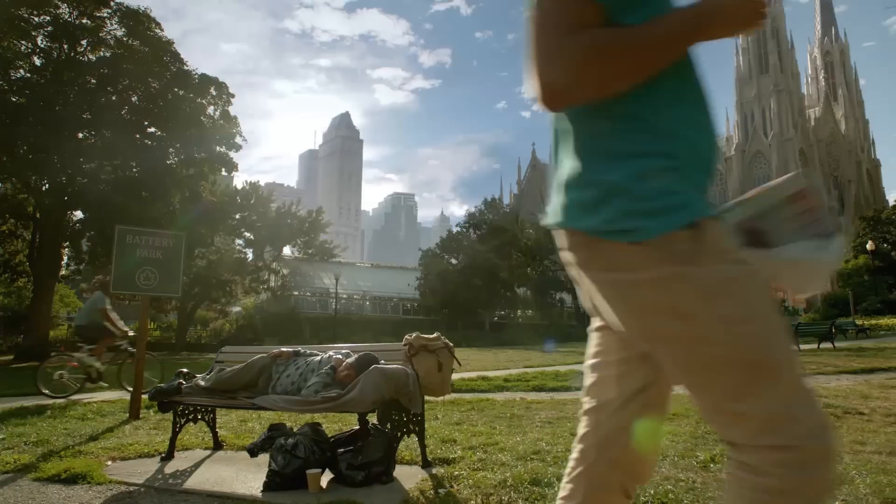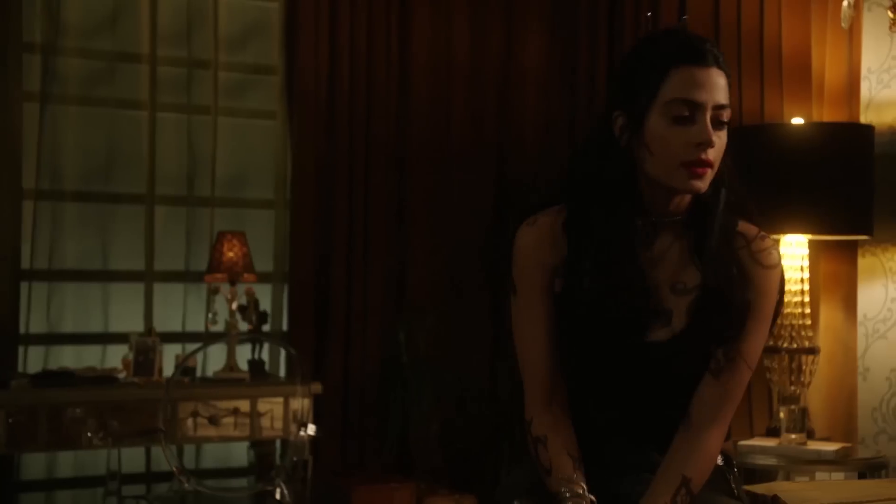I believe that once the details work and it feels like a lived-in environment, then you're successful in capturing it on camera.